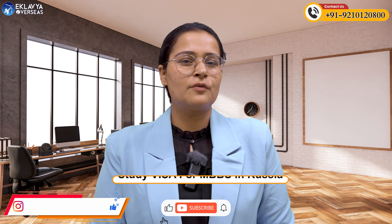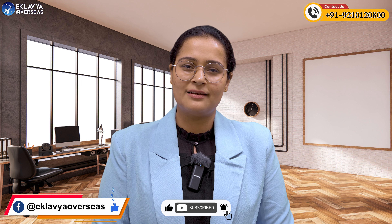I hope you have liked this information. Do like, share, and subscribe to our YouTube channel, Eklavya Overseas.